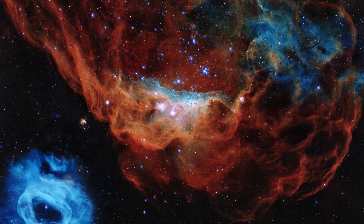NGC 602 is a cluster of stars which was captured by the Hubble Telescope in a very impressive way. The image is not only very beautiful and unique but also shows a gas cloud from which new stars are formed.